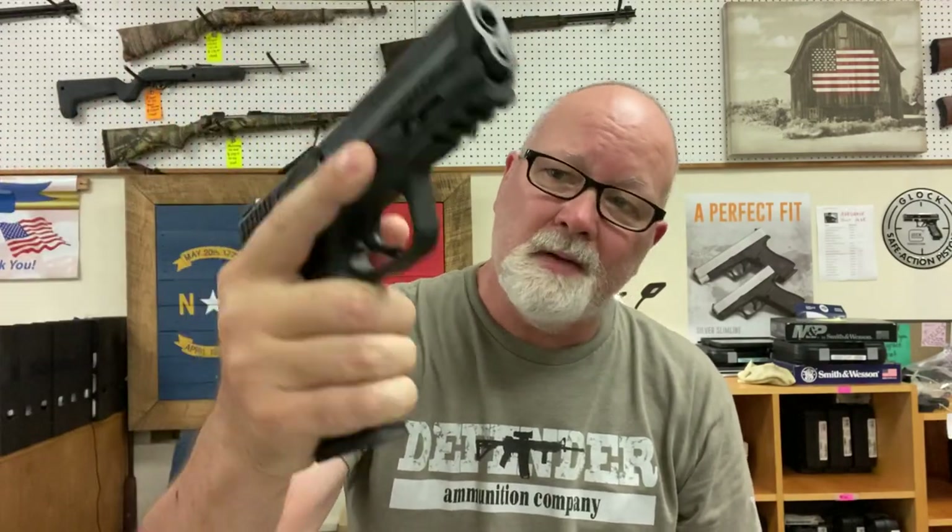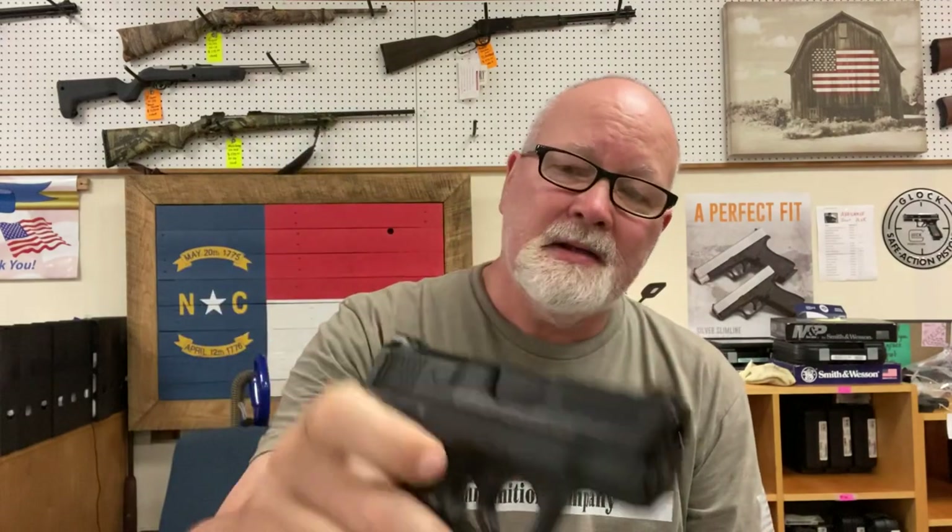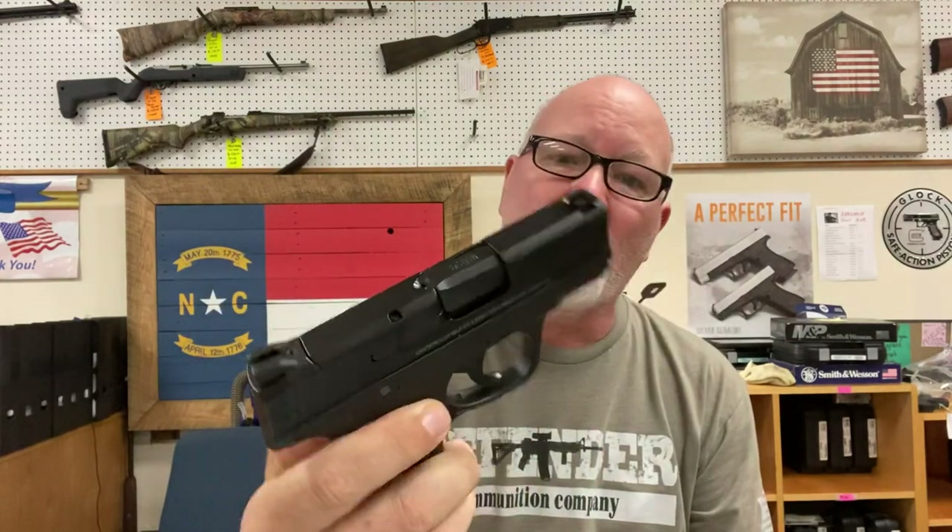We'll start out with the Smith & Wesson M&P 9. This gun has night sights on it. This is a 2.0 so it has the more aggressive grip — this would be the full-size M&P. And then I've got an M&P 9 Shield, first generation. It doesn't have the aggressive grip like the 2.0s but it's still a nice pistol.